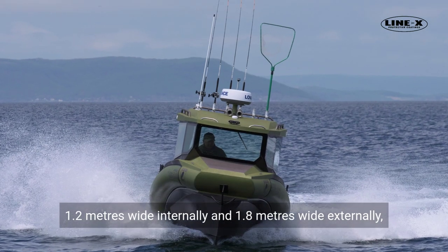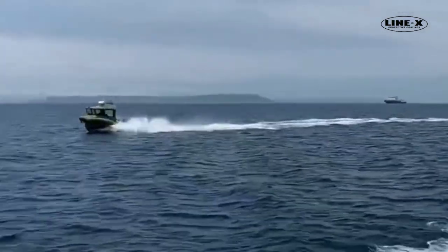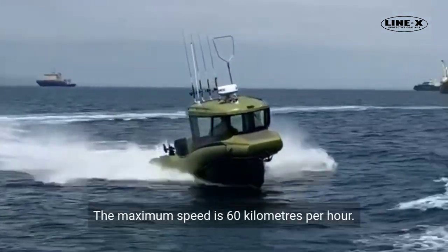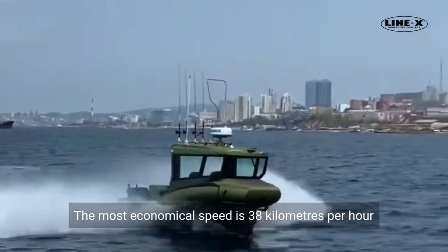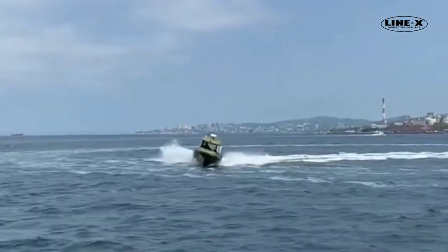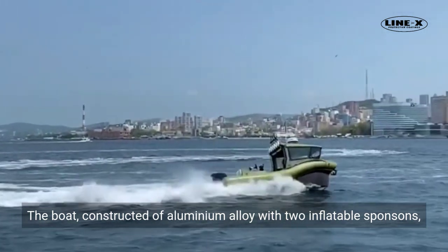The boat measured 5.7 meters long, 1.2 meters wide internally, and 1.8 meters wide externally. The finished boat is very economical — at a speed of 40 kilometers per hour, fuel consumption is only 19 liters. The maximum speed is 60 kilometers per hour, and the most economical speed is 38 kilometers per hour with a fuel consumption of 15 liters.